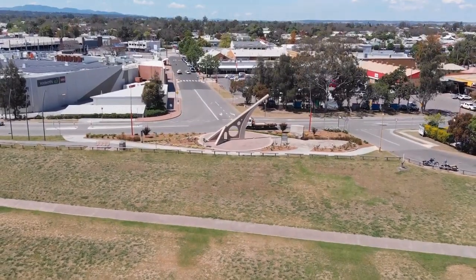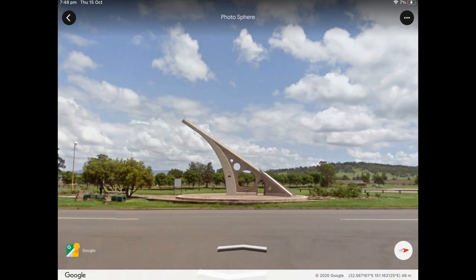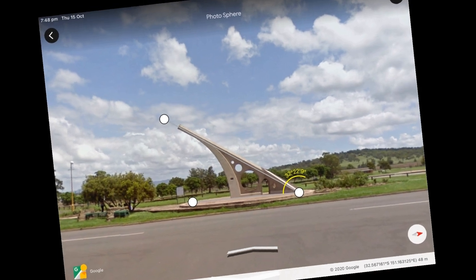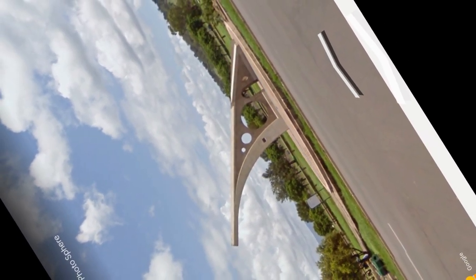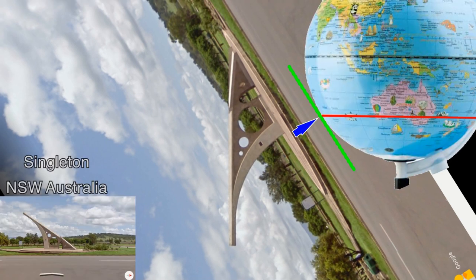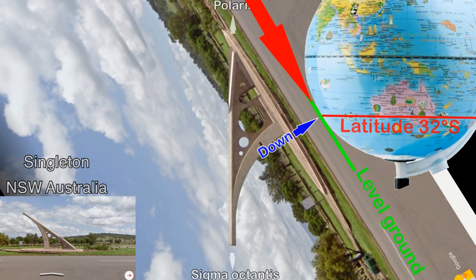Because the sundial is aligned to the earth's axis, we can have a bit of fun with it. I took a screenshot using Google Earth Street View, getting it as perpendicular as I could to the main structure. Since the pointer is parallel to the earth's axis, we can align it to the earth's axis in a vertical orientation, then bring in a globe with the same vertical orientation, mark the latitude of the sundial at 32 degrees south, show where the horizon or level ground is at that latitude — and it matches the base of the sundial.